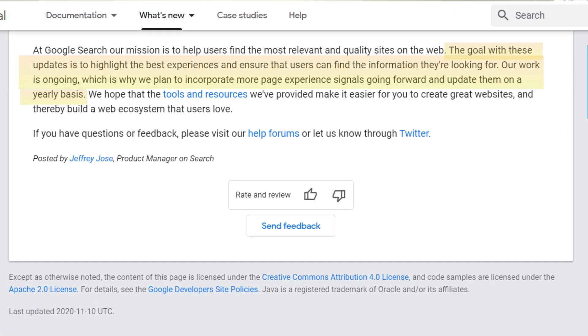The Core Web Vitals update is all about page experience. Google said the goal with these updates is to highlight the best experiences and ensure users can find the information they're looking for. Their goal is ongoing, which is why they plan to incorporate more page experience signals going forward and update them on a yearly basis.